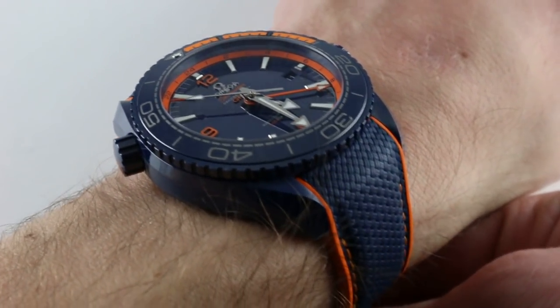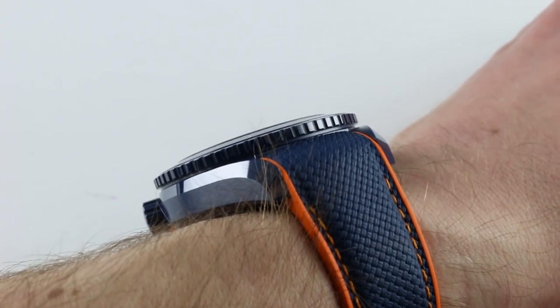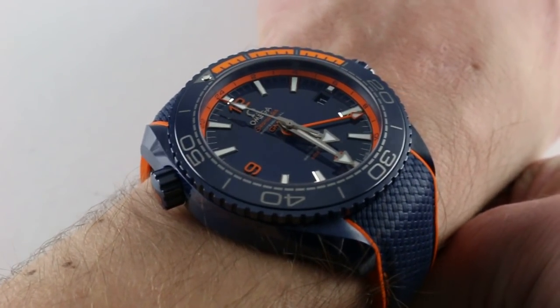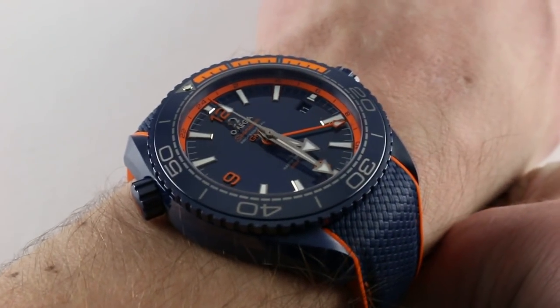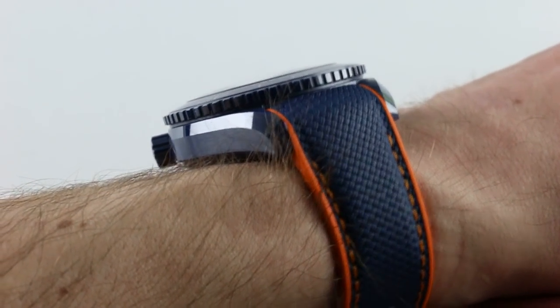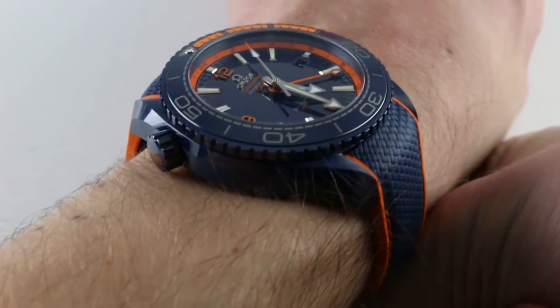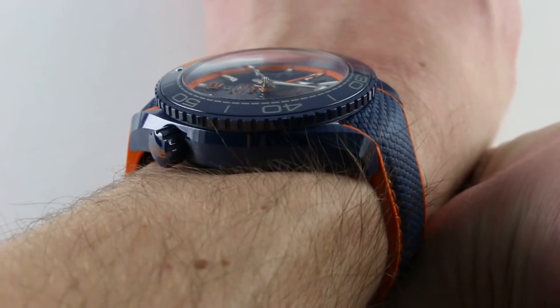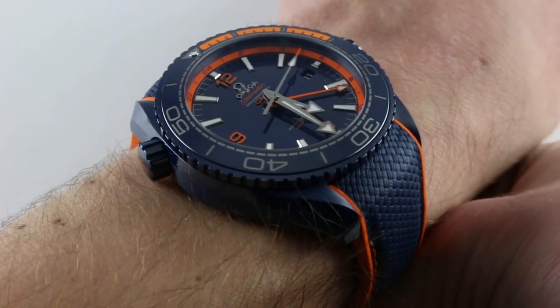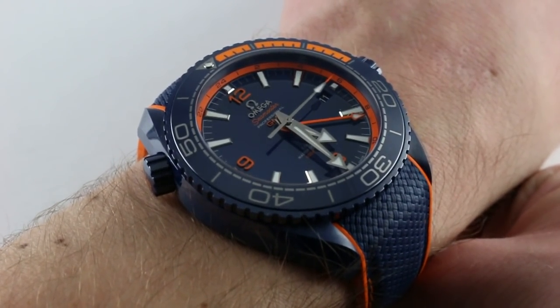You can see and purchase this 45.5mm blue ceramic diving GMT on our website. Subscribe to our YouTube channel if you enjoy these videos. And click on the card in the upper right-hand corner of the screen at any time during this video to see our full sales listing for this watch, with additional accessories included in the sale, high-resolution images for your desktop, and complete pricing details for the Big Blue.